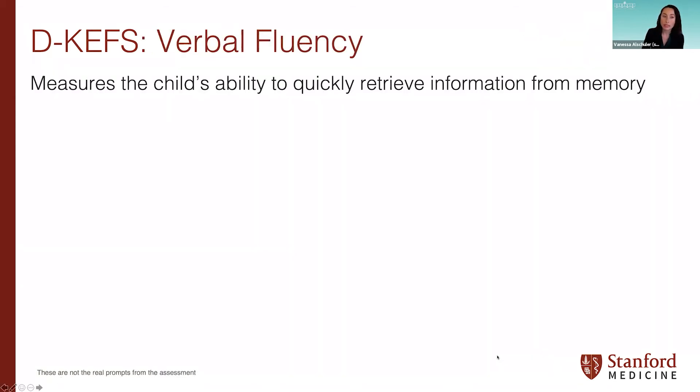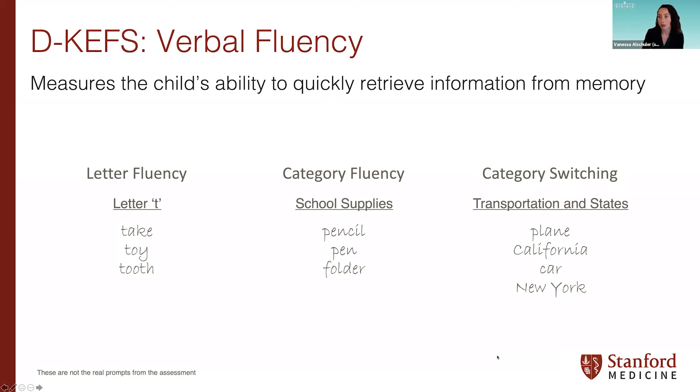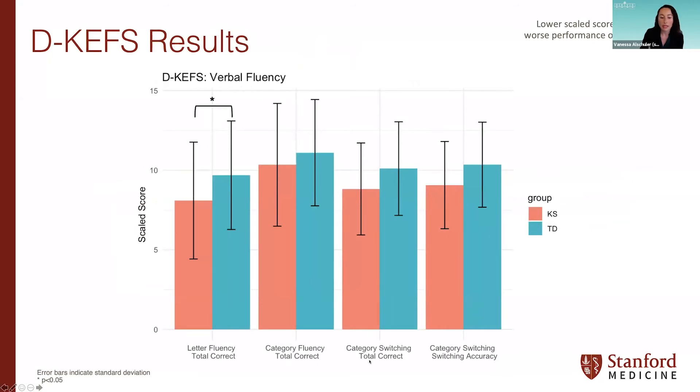Next is Verbal Fluency, which measures the child's ability to quickly retrieve information from memory. The three conditions are: letter fluency (list words beginning with a specific letter), category fluency (list words within a certain category), and category switching (provide words switching back and forth between two categories). We found that on the letter fluency condition, boys with KS got fewer total correct items within the allotted time compared to TD boys. There are no significant differences in the other conditions.